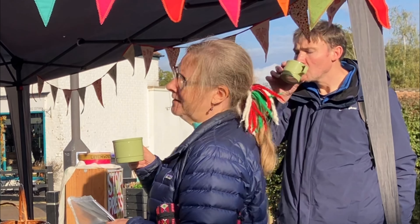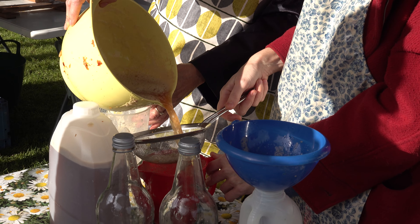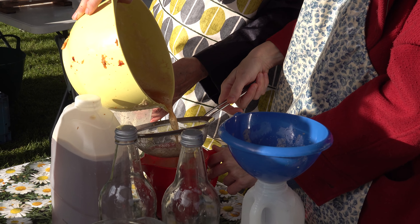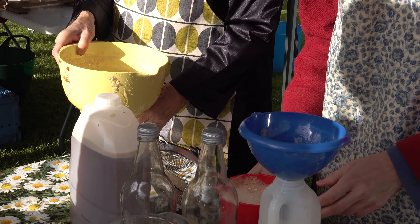We reckon that a bucket of apples will render about four litres of juice. People bring their apples, they get poured into a bucket of water to be washed, and somebody takes the grubs out if there are any.